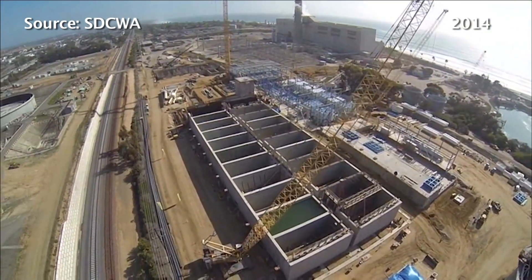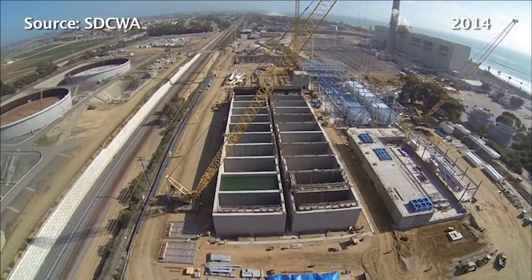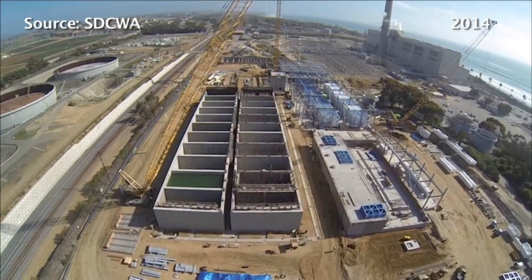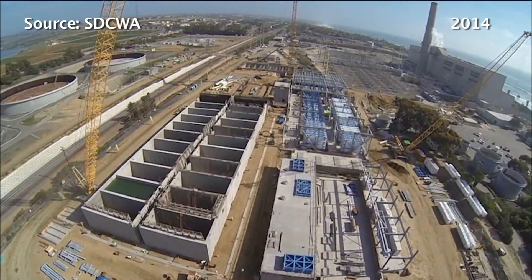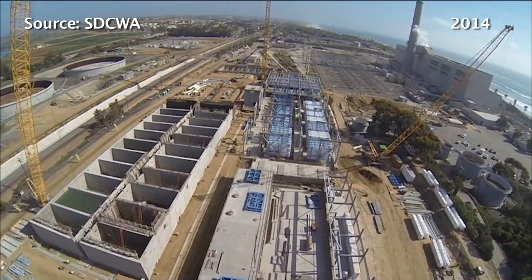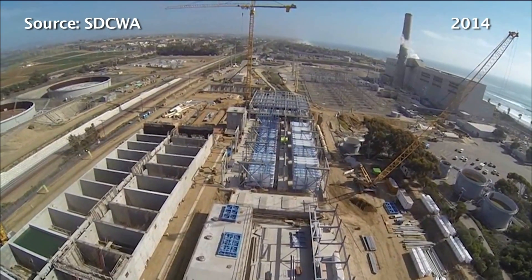And whatever impact there is, we'll be mitigating by restoring 66 acres of wetlands in South San Diego Bay. As far as the energy, it takes roughly only 30% more energy at our desal plant than it does to import water into the county. Currently, the county imports 90% of their water.